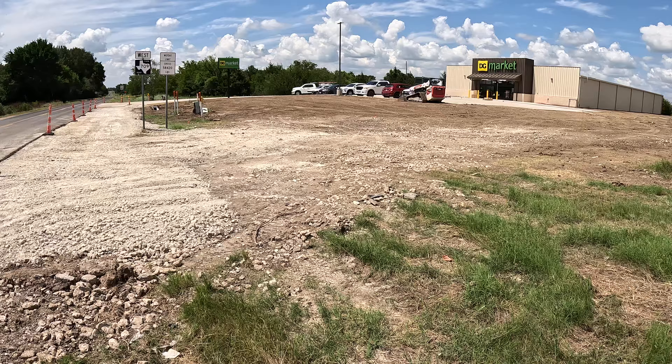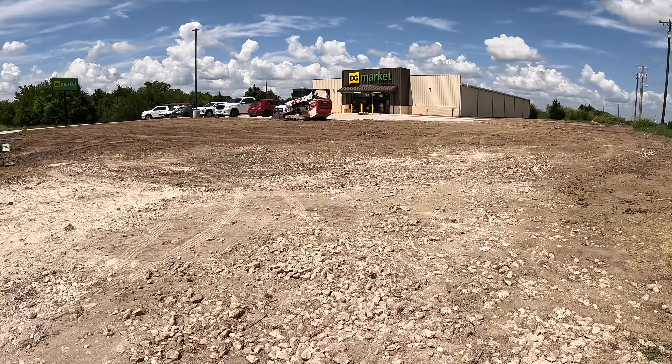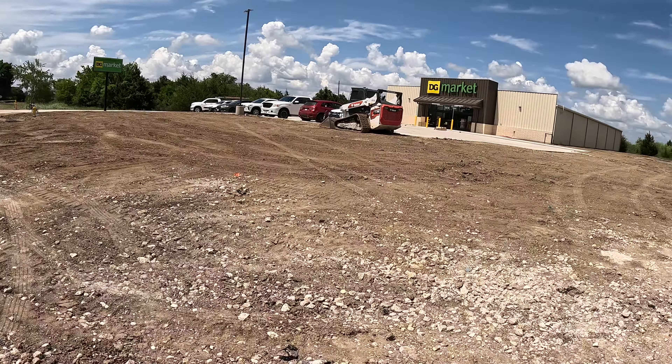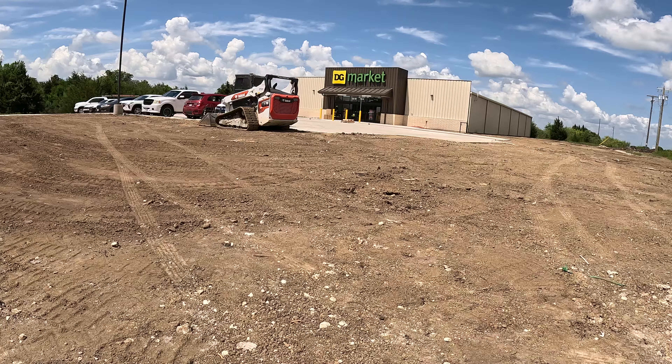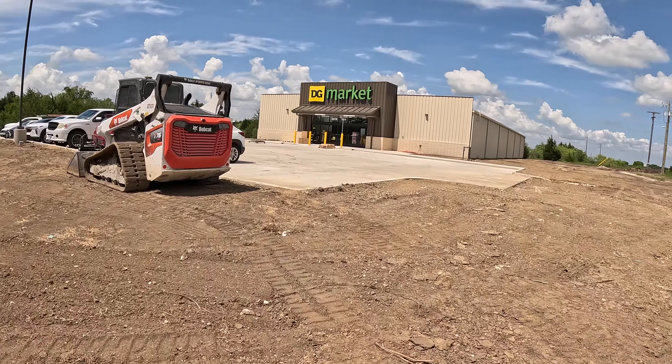They're nearing completion of opening this Dollar General Market up, or something. I guess it doesn't hurt to check it out.